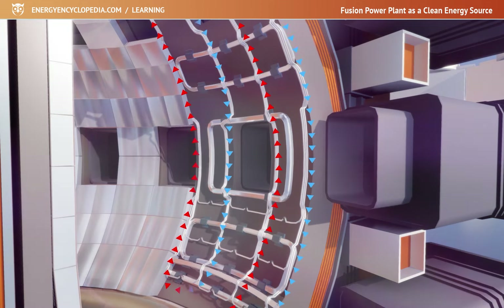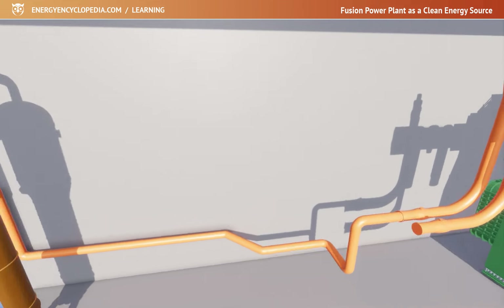Some of the heat generated will heat the walls of the chamber and then be dissipated by the coolant flowing through the chamber walls. This heat will be used in the steam cycle to generate electricity.